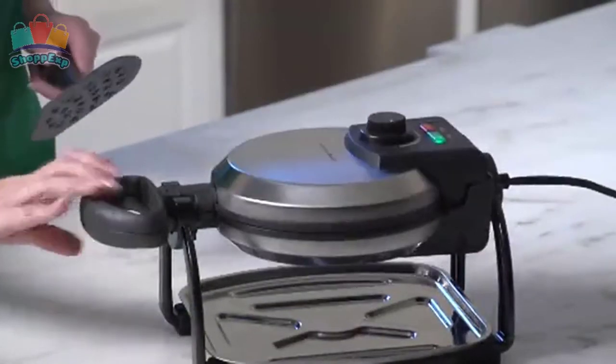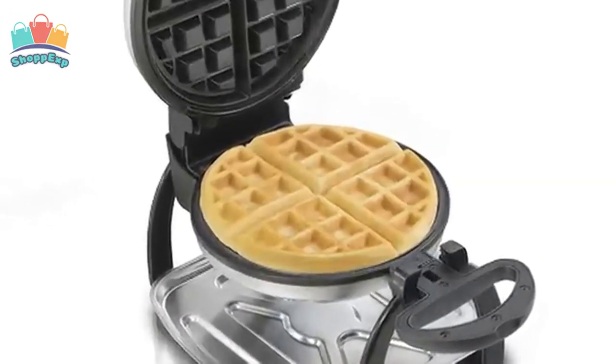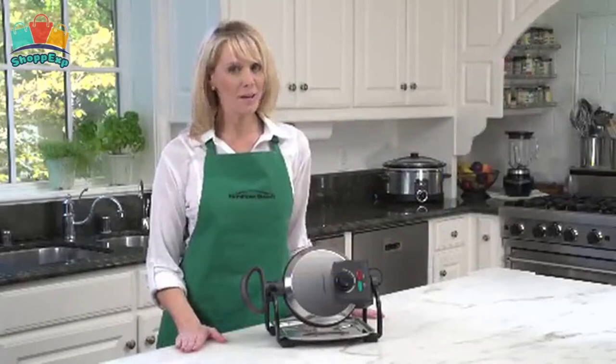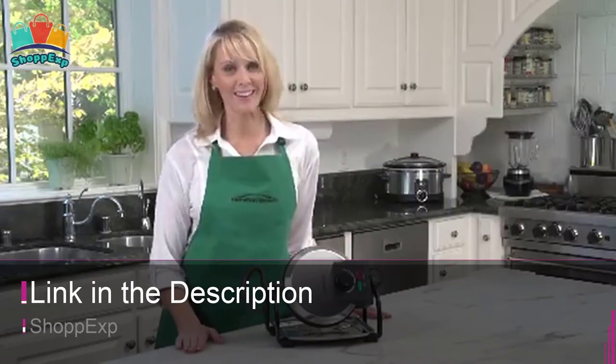The non-stick grids make removing your waffle easy and ensure no sticking or scraping. Cook your waffle just the way you want it, lighter or darker, with the adjustable browning control. With the best budget, this waffle maker is available on Amazon.